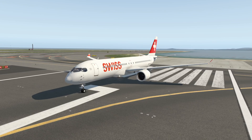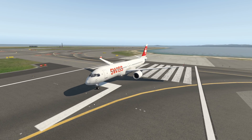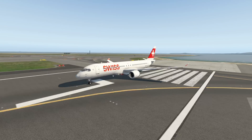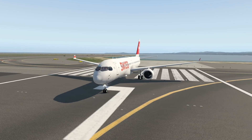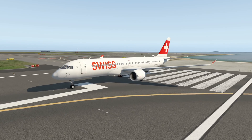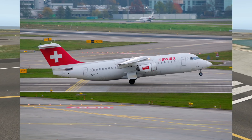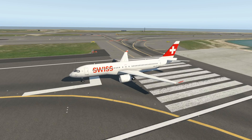I think everyone should kind of know this plane already. I have already made a video about this one. This plane was originally developed by Bombardier and now has the name Airbus A220 on it, because Airbus and Bombardier had a partnership in order to boost the sales of this plane. This is probably one of the most modern airliners flying around today — even more modern than the 737 MAX. This plane was introduced in 2016 with Swiss Airlines, who replaced their Avros with it and still fly it today.